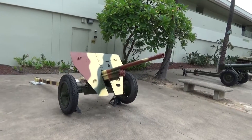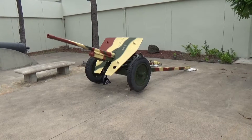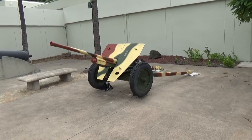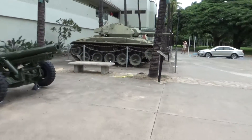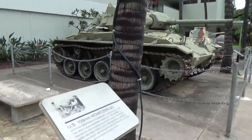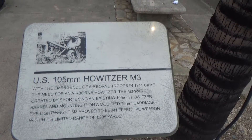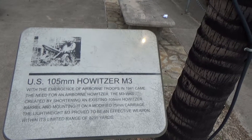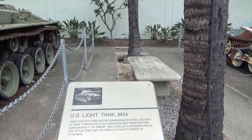Got some other — what I call a cannon, somebody else might call it something else. This actually says it's a Japanese Type 1 lightweight mobile piece. This one says it's a 105 millimeter howitzer M3, used for scouting and reconnaissance in the late days of World War II.